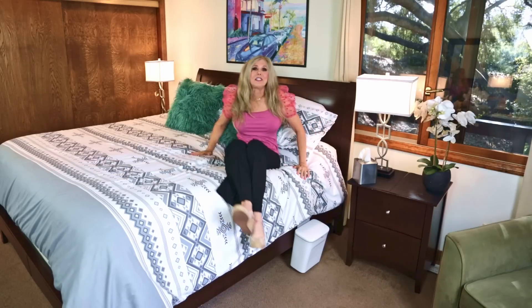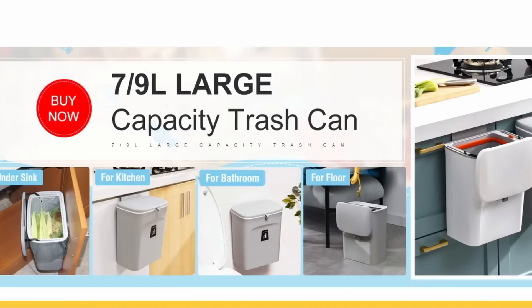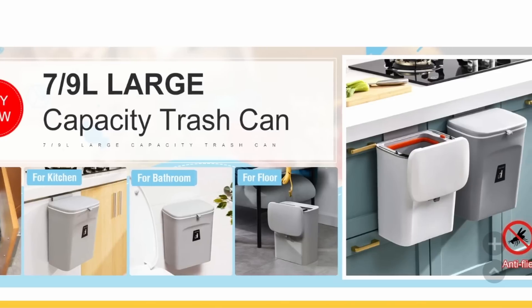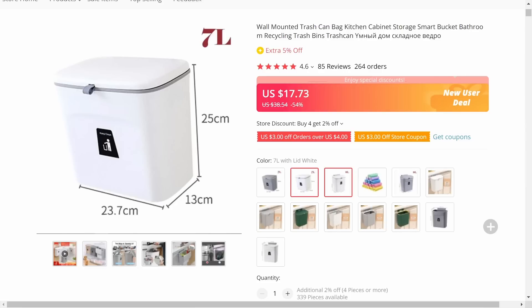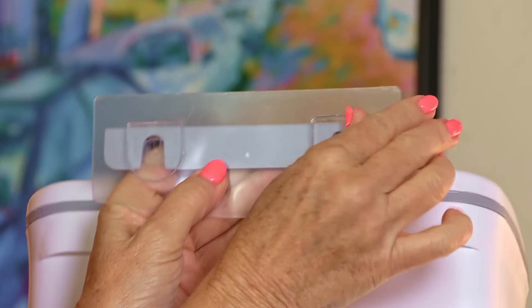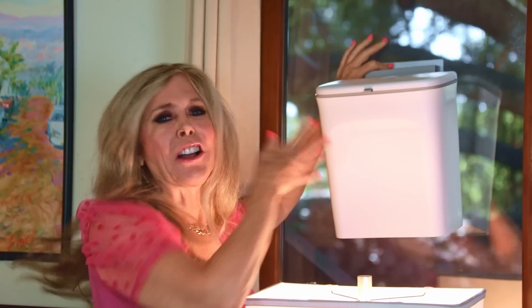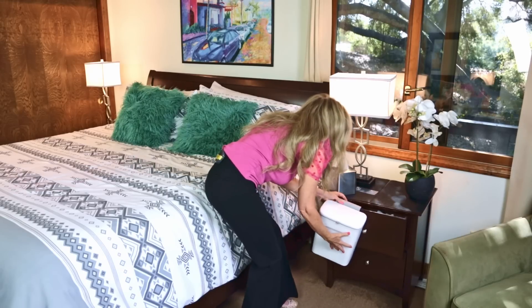I make so many messes in my bedroom — I eat in bed — so it's nice to have my trash can really handy. It's close to two gallons, about nine liters, a hanging trash can. You can use it for your kitchen but I like mine in my bedroom. It comes in two colors: white and gray. It also comes with an accessory so you can hang it with a sticky on any slick surface. I'm going to put it back on my drawer for now. It's really an amazing invention.